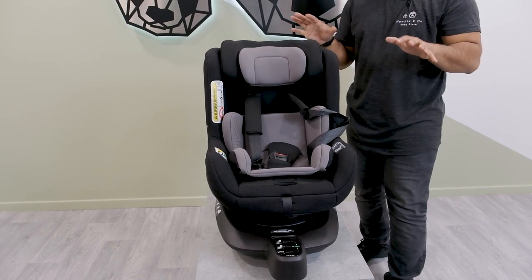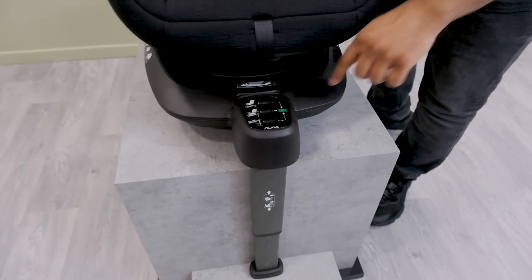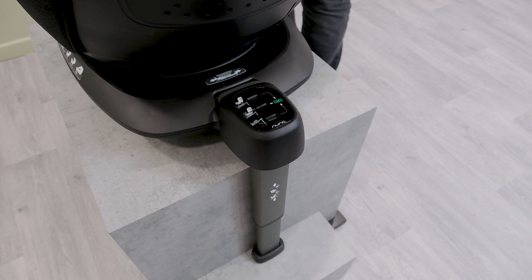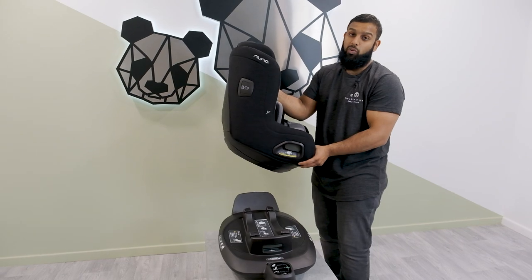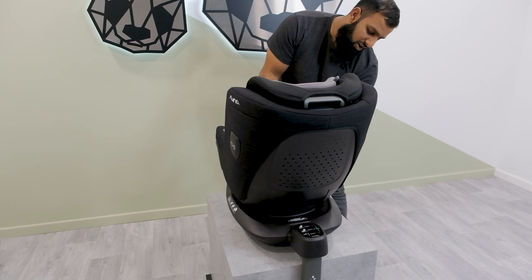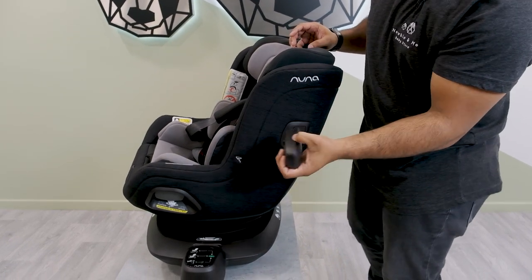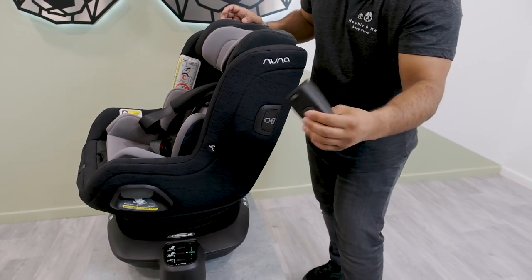Another feature is that you can detach the car seat away from the base, and there is colour indication to show whether you've done it correctly. Once rotated, you'll notice it switches to red, and when you take the car seat completely off it changes again. It's easy to pop back on — just line it up and rotate. Lastly, this car seat has a side impact shield that you can simply attach and remove by pressing a button.